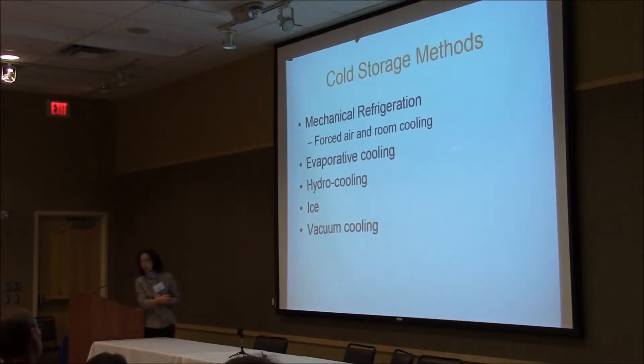When looking for cold storage methods, there are different ways. One is mechanical refrigeration — many call it forced air cooling or room cooling, and that's the most popularly used. Or you can use evaporative cooling, which is much quicker and more efficient but the unit is much more complicated. Or you can use hydro cooling, ice cooling, or vacuum cooling. These last two are not practical for fresh strawberries, though they have been used for other fresh produce — especially hydro cooling for cherries and ice cooling mostly for vegetables. For fresh strawberries, you have very limited choices.